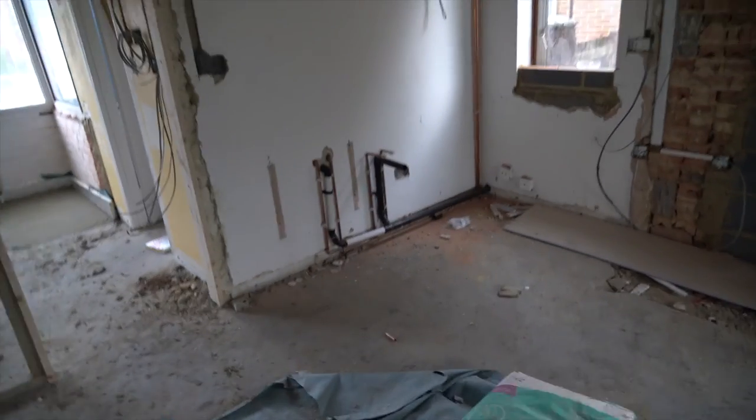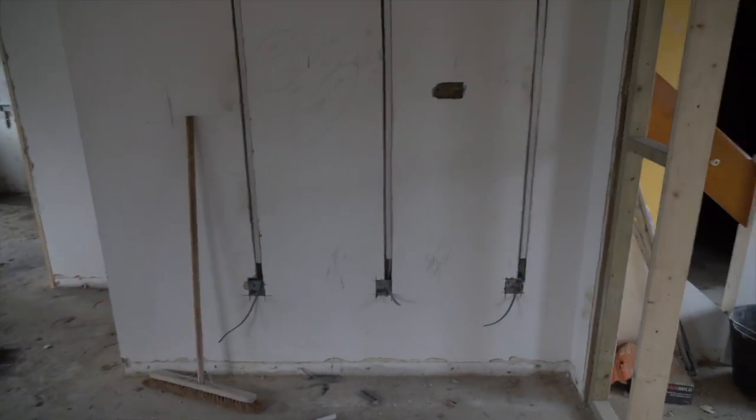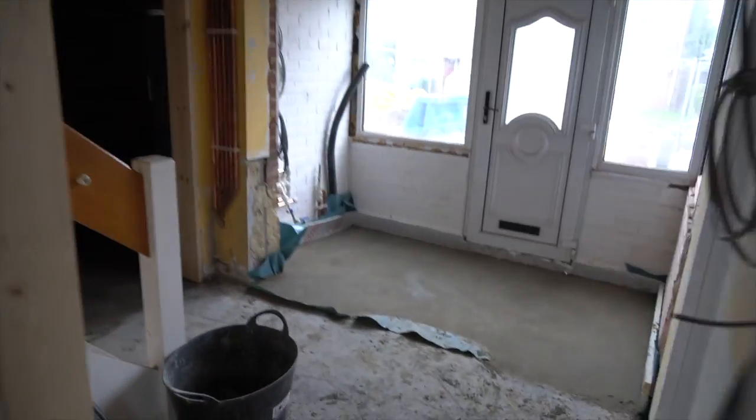You can see over here, this is going to be the sink and all that sort of stuff, so plumbing has gone in there. Obviously that's where the fridge freezer is going to be. Work's really progressing quite nicely — let me take you upstairs.